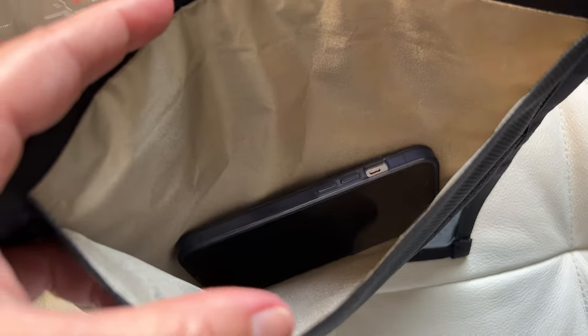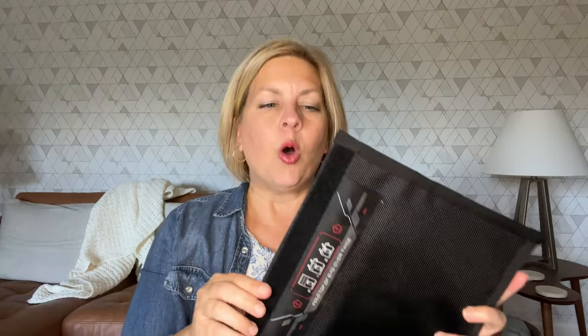blocks signals from coming to the electronics and blocks signals from the electronics going out. Why that is so important with EMF is because when you put your phone in airplane mode, which you can do